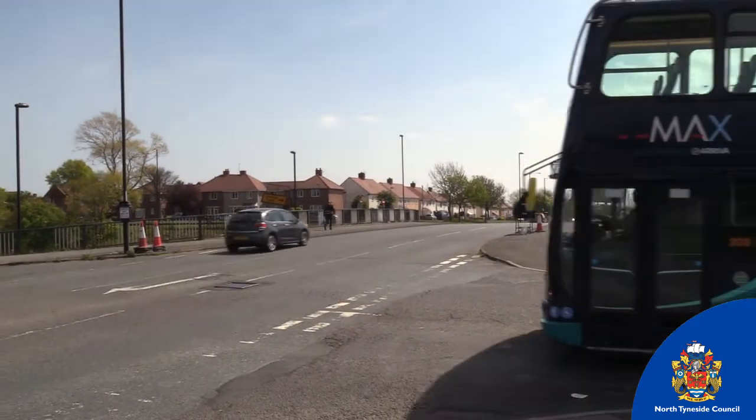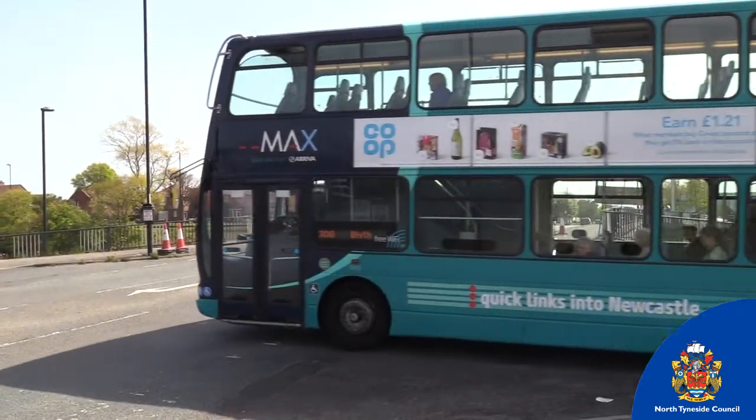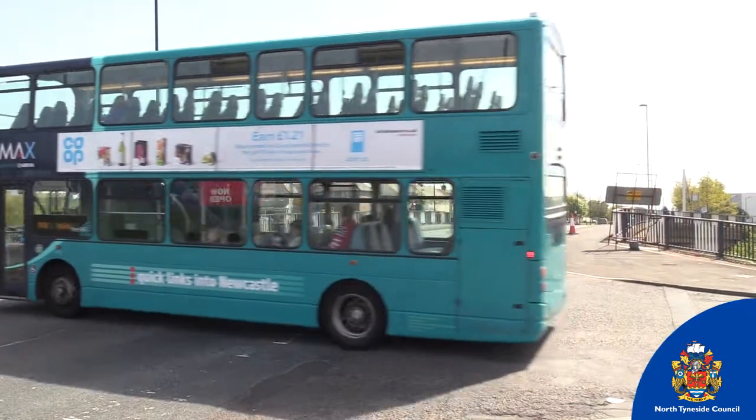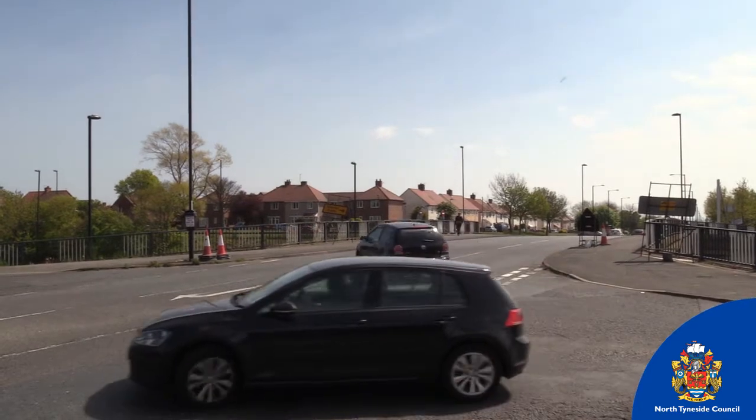A number of options have been considered, including cutting the bridge and delivering it in two halves. This would have allowed for a temporary traffic flow over the bridge, albeit with a four-way traffic light system in place. Instead, it will now be demolished and reconstructed in one operation.